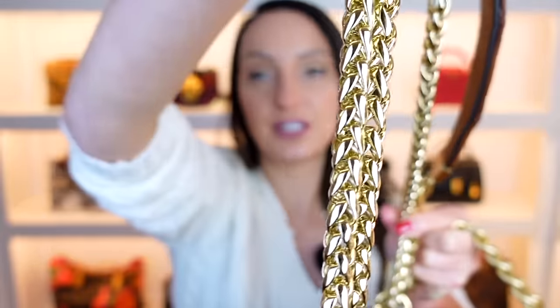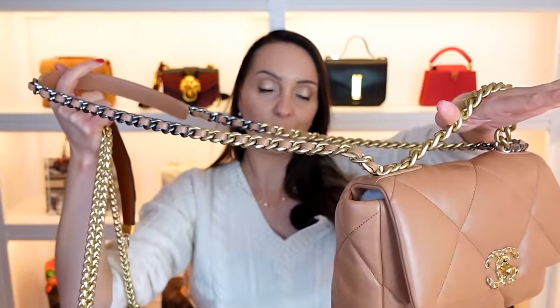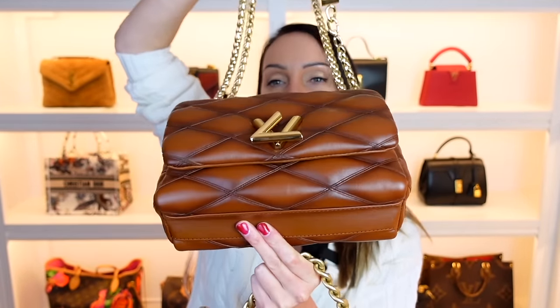On the Go 1-4, you get a detachable top handle which I've attached to my chain to make it slightly longer, plus a beautiful intricate chain strap that can be removed and worn in many different ways — crossbody or on the shoulder. You cannot wear the Chanel 19 as a shoulder bag; you can only use the top handle or wear it crossbody. The Chanel 19 does kind of stand up on its own but has no feet, while the Go 1-4, because of its shape, is less likely to fall over.